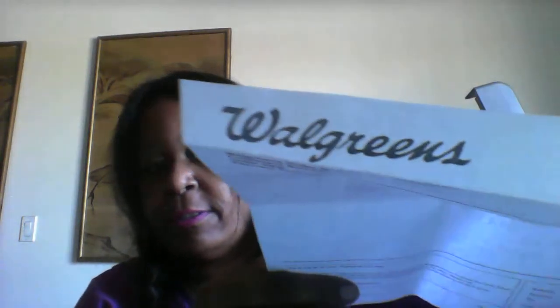Okay you guys, I'm back with another haul and this haul is from Walgreens. I did it online at walgreens.com and I have makeup items — I have eyeshadows and I have lip gloss.